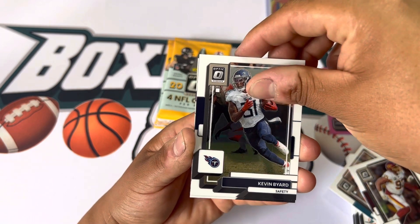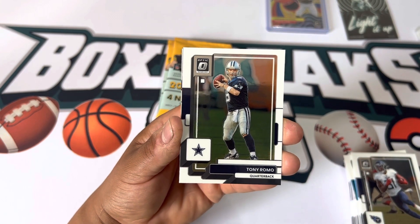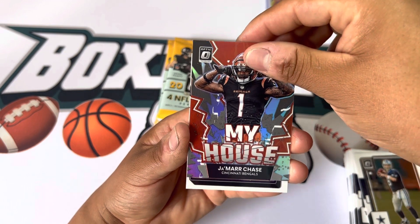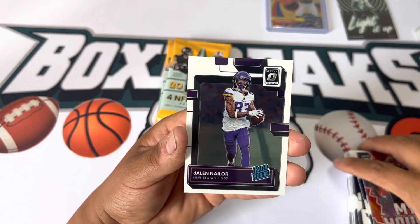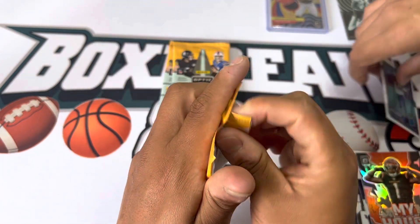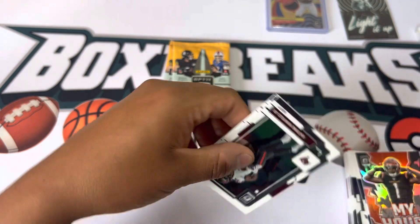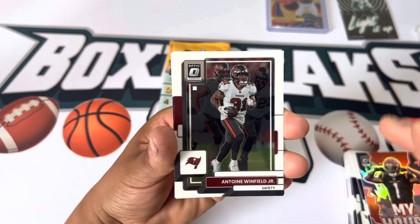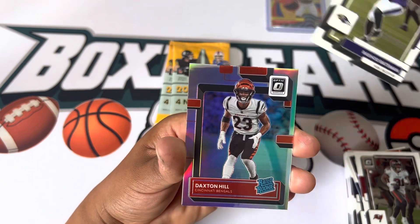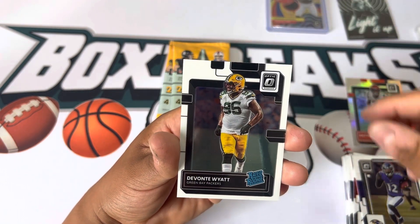Kevin Byard — just depends how Stroud does, if he does start it's most likely Tony Romo... We got a My House of Jamar Chase, and Jaylen Nailor. Antoine Winfield, Rashad Bateman, Daxton Hill — that's a set. Davontae Watts. Getting some silver rookies but not the big ones.